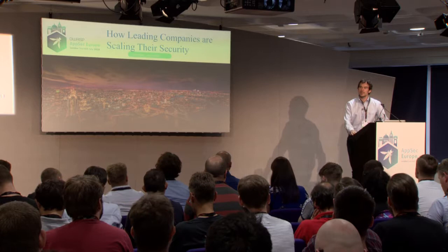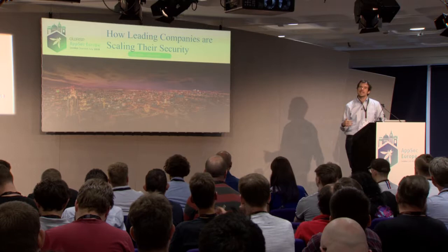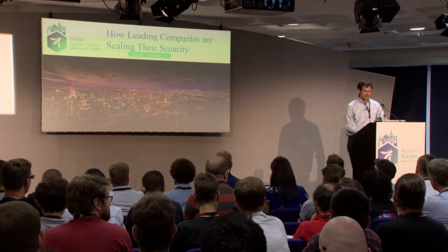Thank you so much for coming, and thank you to the organizers for having me. My name is Clint, and today we're going to be talking about a number of specific tools, techniques, and processes that about 10 to 20 different Bay Area companies are using to scale their security.